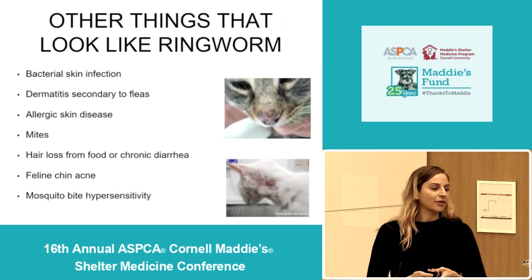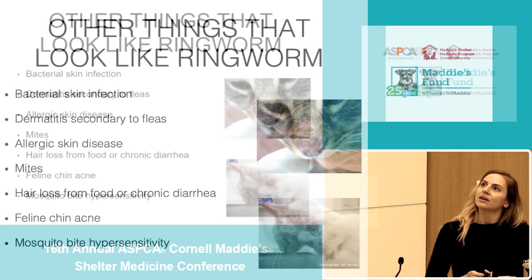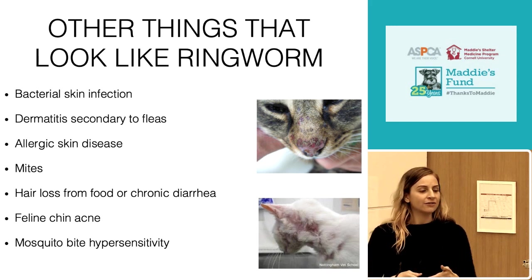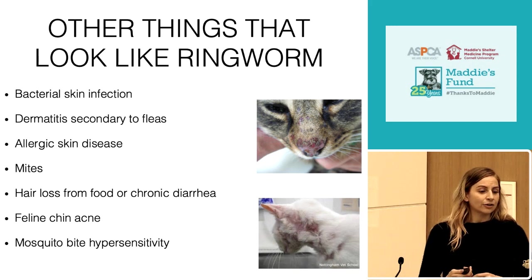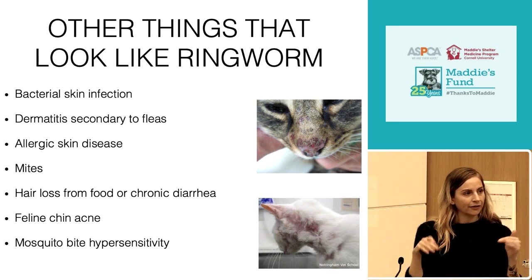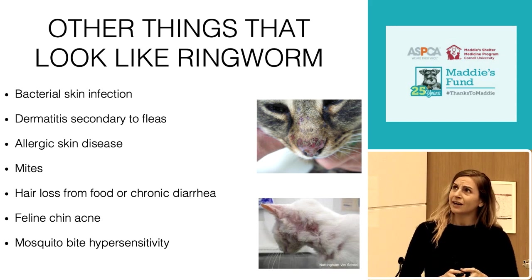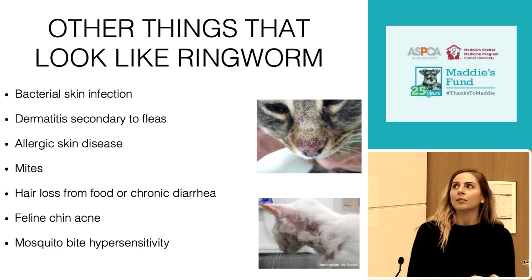It's also important to remember that there are a number of skin conditions that can look a lot like ringworm but that aren't ringworm, including bacterial skin infections, dermatitis secondary to flea infestations, allergic skin disease, skin mites, hair loss secondary to chronic irritation from food or diarrhea — that's really common in kittens that get the food face or have chronic diarrhea and lose hair on the underside of their tail or back legs — feline chin acne, and mosquito bite hypersensitivity. These are all just a couple of examples of things that can look like ringworm and might fool you sometimes.